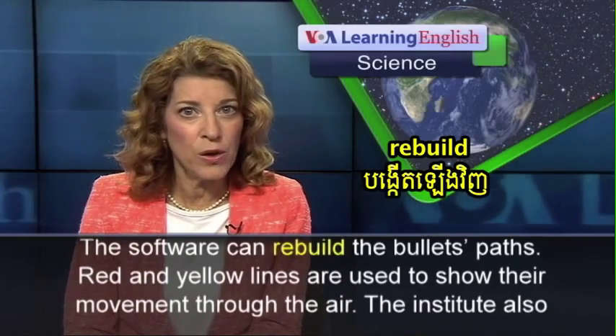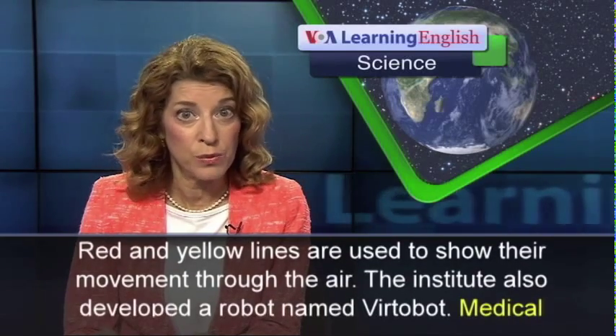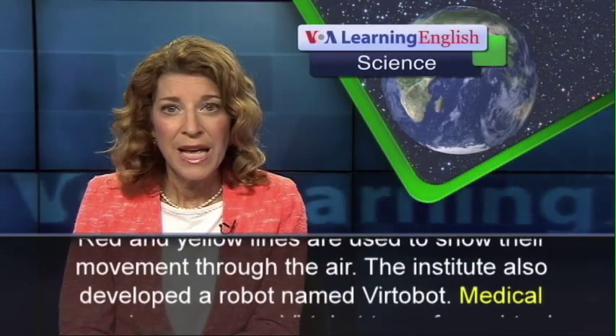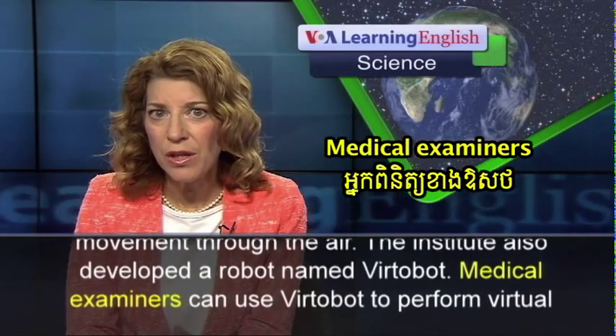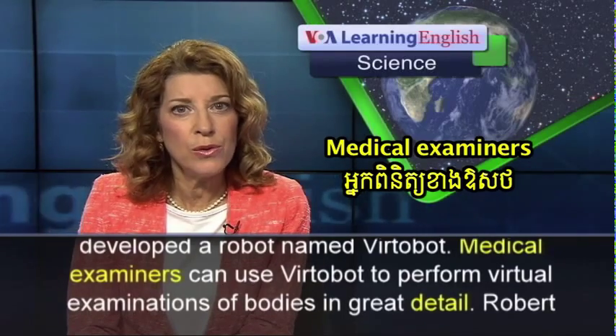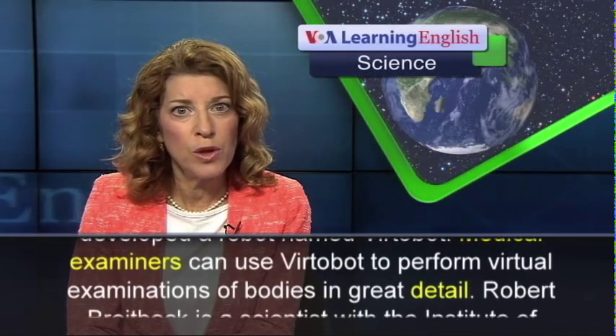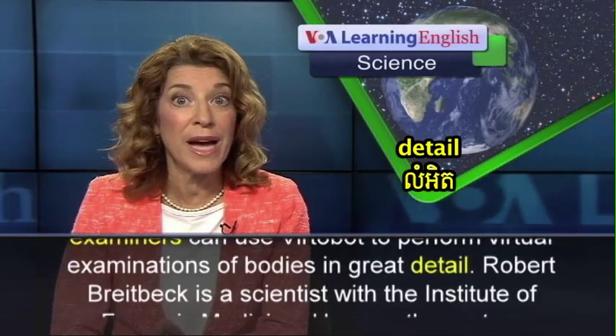Red and yellow lines are used to show their movement through the air. The Institute also developed a robot named Vertibot. Medical examiners can use Vertibot to perform virtual examinations of bodies in great detail.